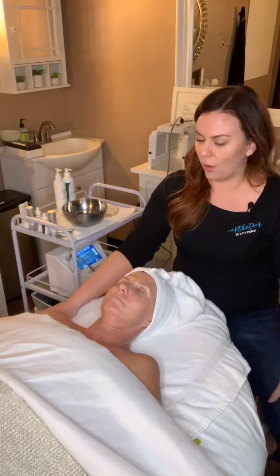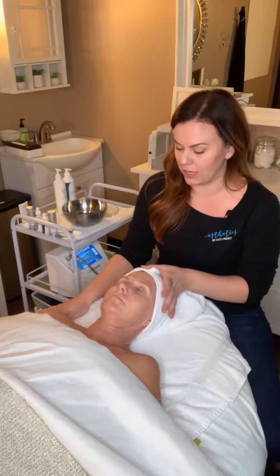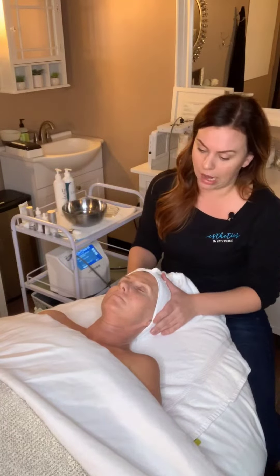We did a two-layer modified Jessner last week on Cass with a retinol seal. She does still have a little bit of superficial peeling, and she did have a lot of sensitivity with her peel this time.